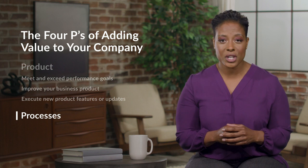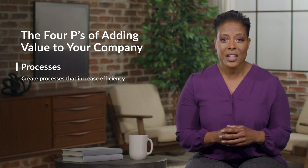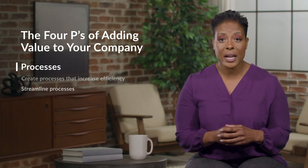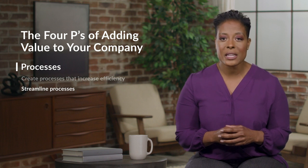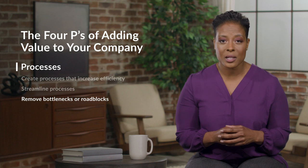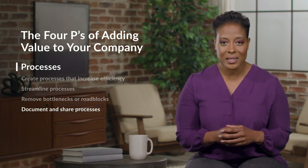The third P stands for processes. You can add more value to your company by improving company processes. That includes creating new processes that save the team time and increase efficiency, streamlining processes or making them easier and more effective, removing bottlenecks or roadblocks from company processes, and documenting processes so that you can share them with the team.